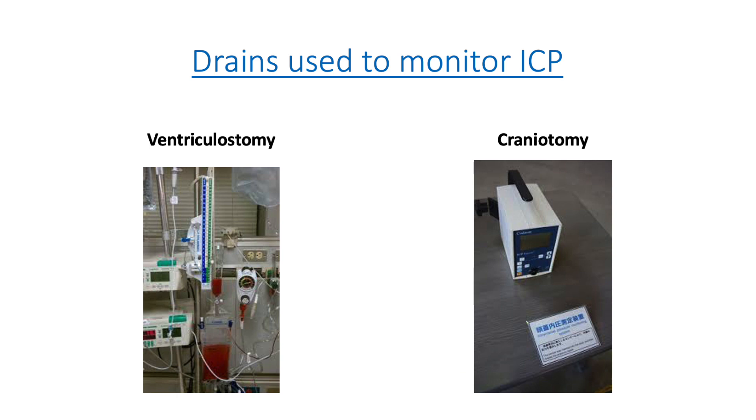How do we monitor ICP? We can monitor through a drain called a ventriculostomy — it is a catheter that sits in the ventricles of the brain and the device will drain excess CSF from the head. You also have a craniotomy, which is a surgical removal of part of the skull so the bone flap is temporarily removed to help alleviate pressure from the brain. A device such as a Codman can be placed to help monitor ICP.